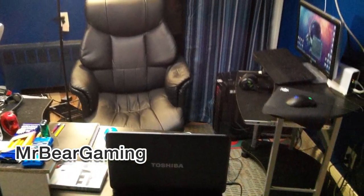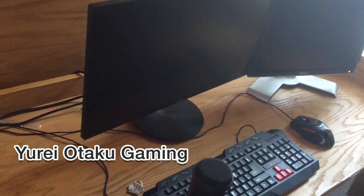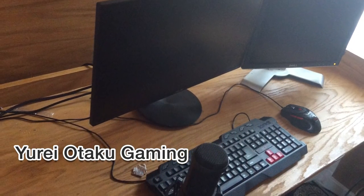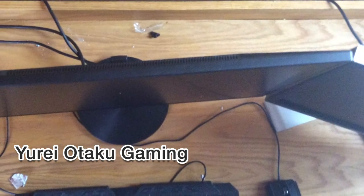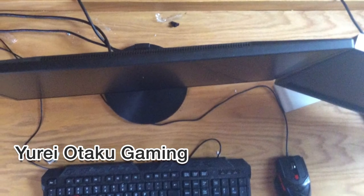Pretty crazy stuff, definitely a creative use of small space. Next up we have Yuri OtakuGaming — I'm not entirely sure how to say that, I apologize — whose setup is feeling pretty barren, and yet it's pretty clear what he needs.